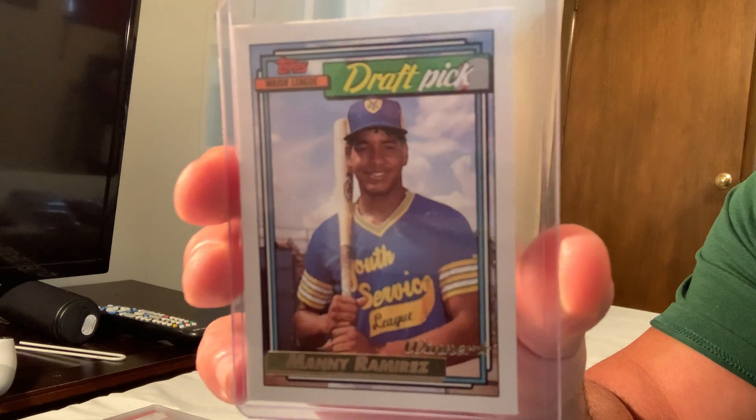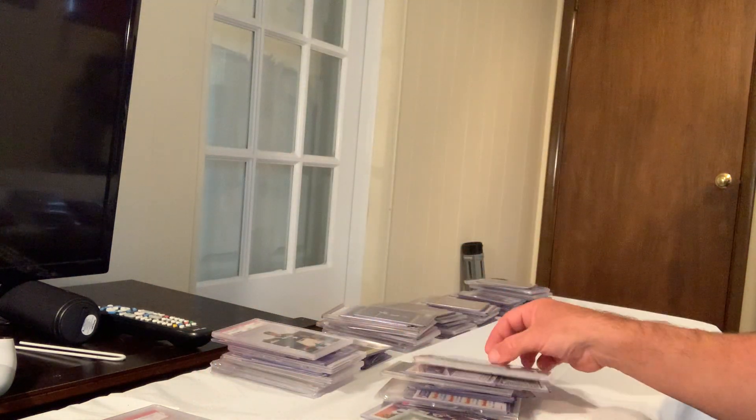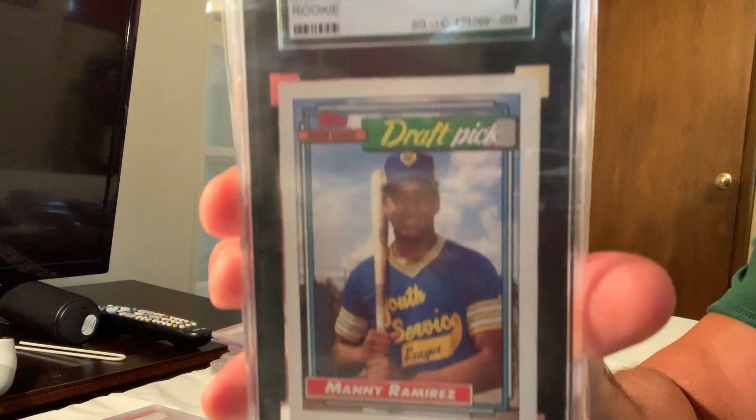The Topps Gold, card number 156, sold for $400 on eBay.